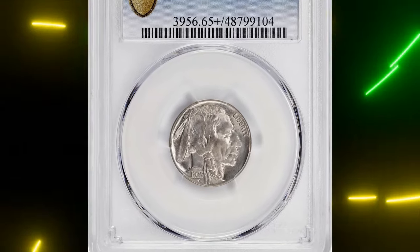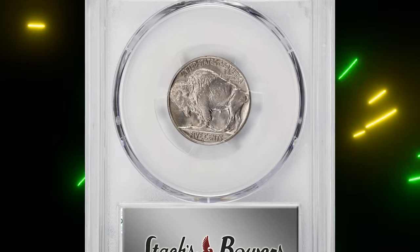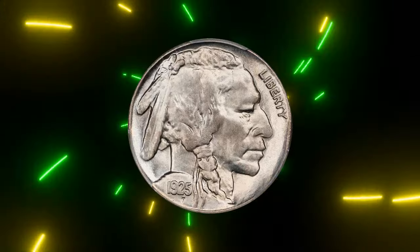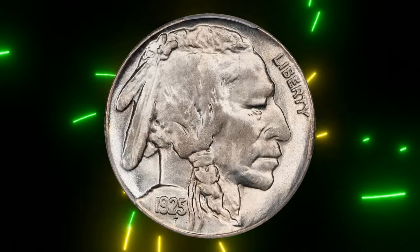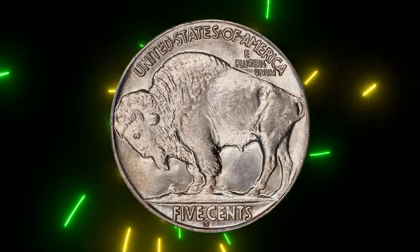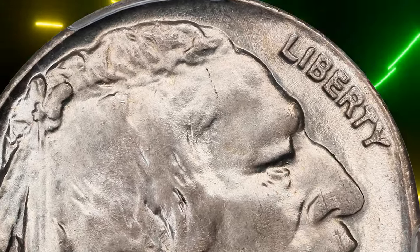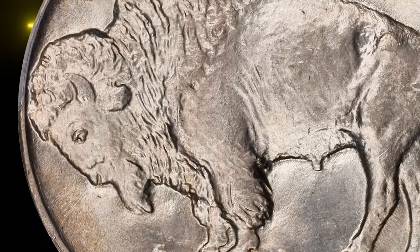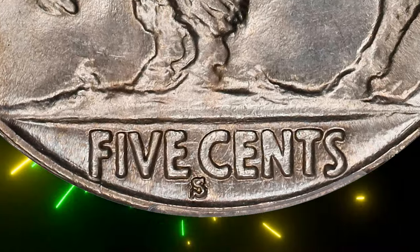Next, we have a rare Buffalo nickel from 1925 — the 1925-S, graded Mint State 65+. This coin is known for its poor production quality and often shows softness in detail on the front and back, especially over the bison and in the mint mark area. This happens because the dies used in production were either too far apart or too worn out.